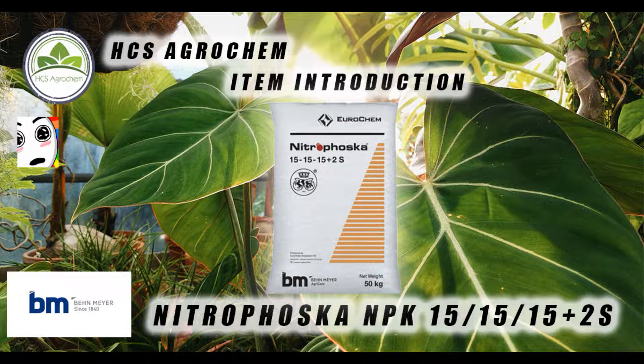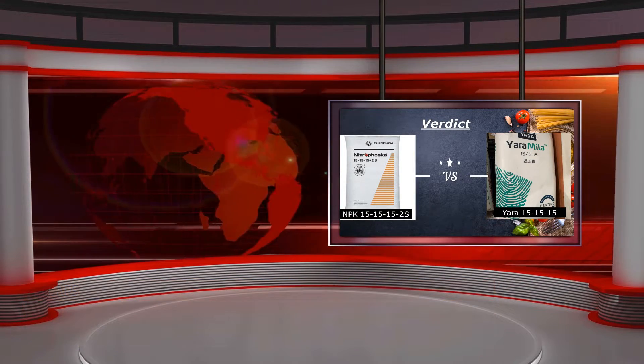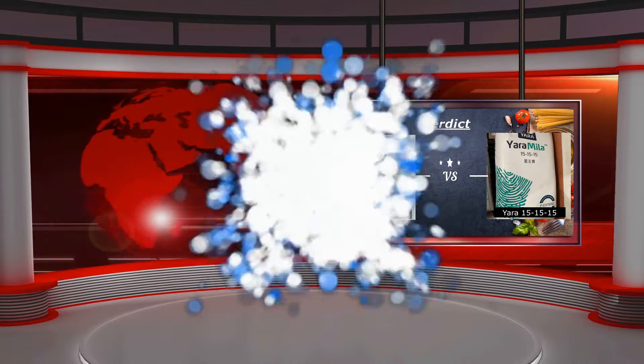Hi everyone, it's me again. For the last video, I introduced Nitrofusca Triple 15, which is one of the main products from Vermeer. And right now I'm going to make a comparison between Nitrofusca Triple 15 and Yara Mila Triple 15.